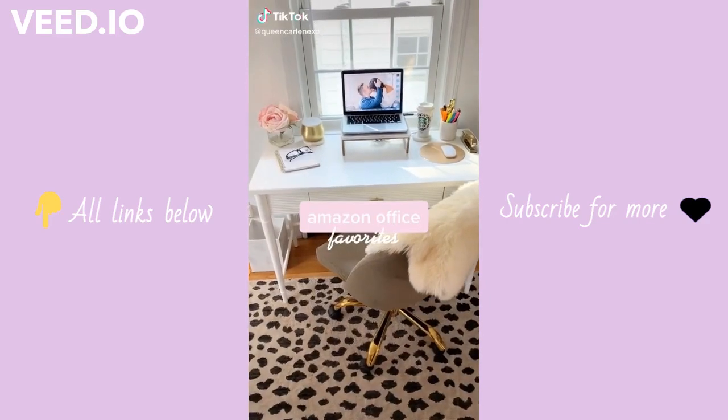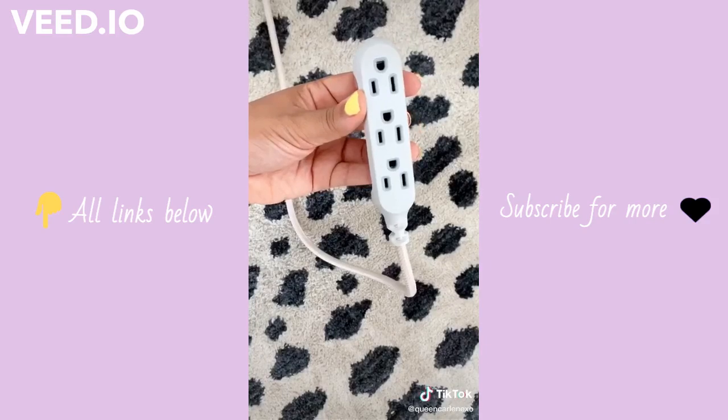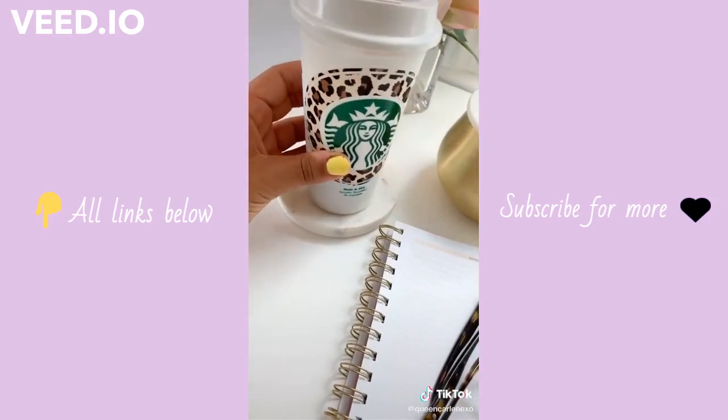Amazon office favorites part two. I love these gold scissors and this Swingline gold stapler. Normally extension cords are ugly but this one's super cute. This gold leopard notepad is so chic to have on my desk, and these marble coasters — I love to put my coffee on them.